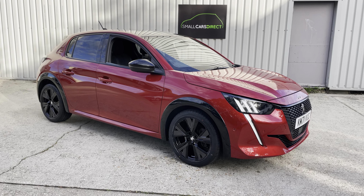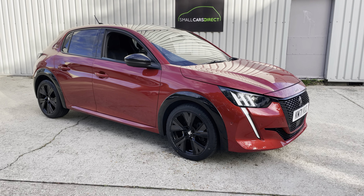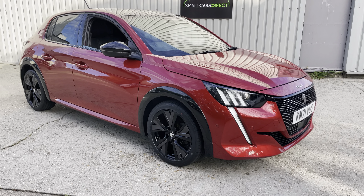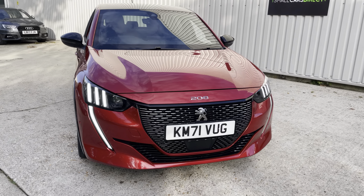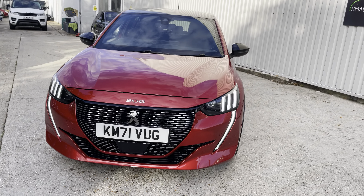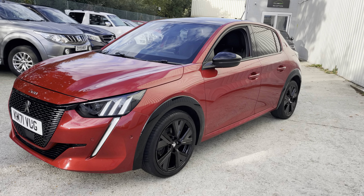Good morning ladies and gents, thanks for tuning in. It's John here at Small Cars Direct in New Milton. We've got this beautiful 2021 Peugeot 208 — it's the 1.2 petrol PureTech GT model, finished in this very fetching elixir red.